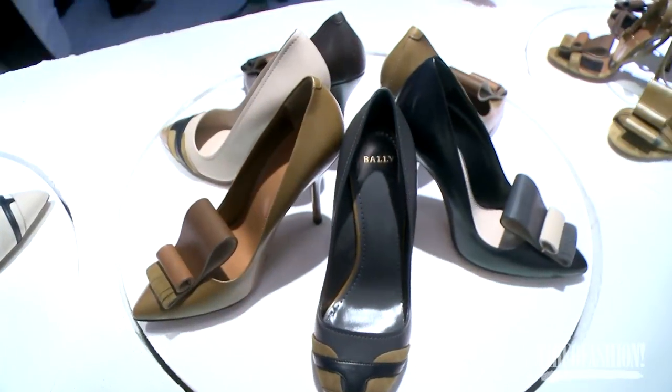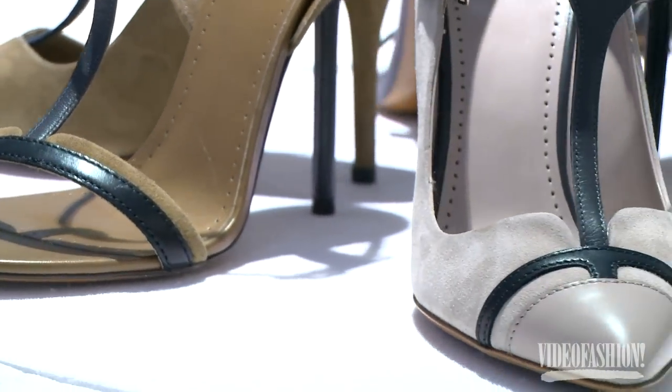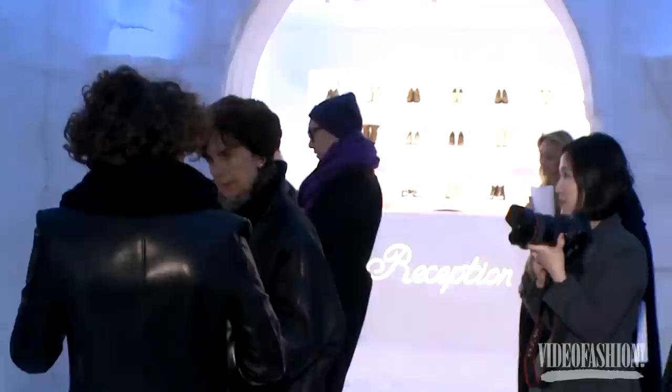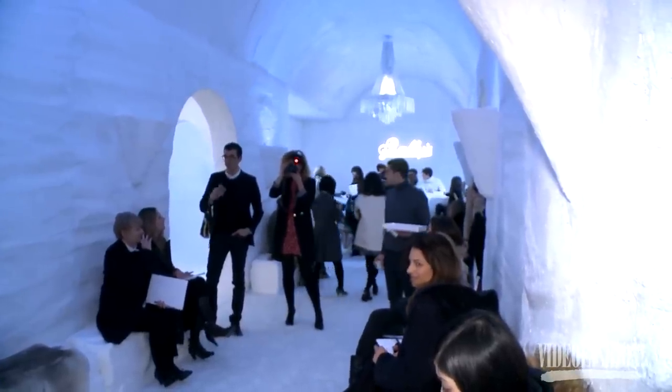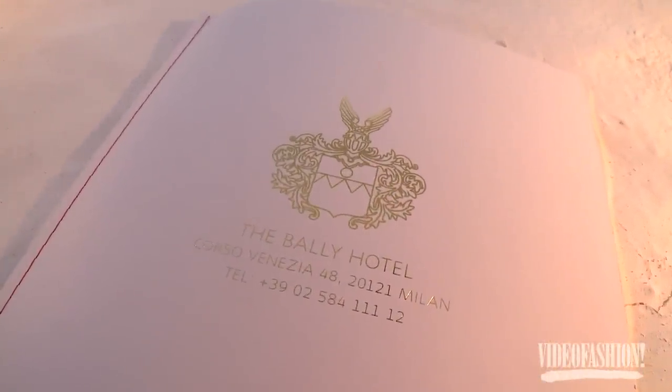We looked at her travels through Europe where she had apartments in hotels. She did a photo shoot for Vogue where she went to St. Moritz to photograph the beautiful celebrities there. Putting the two together, we came up with the idea of this presentation of the hotel.